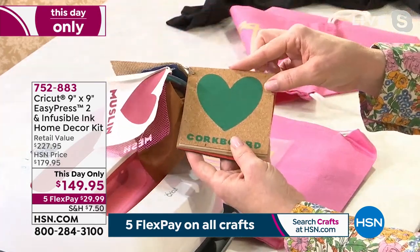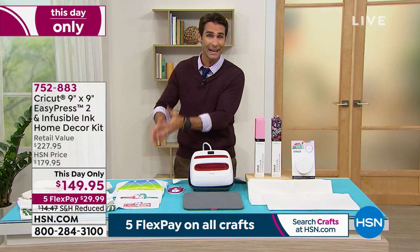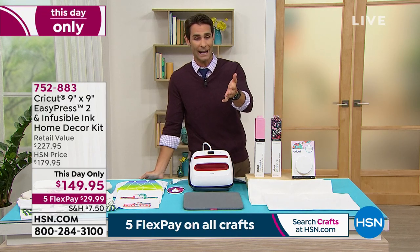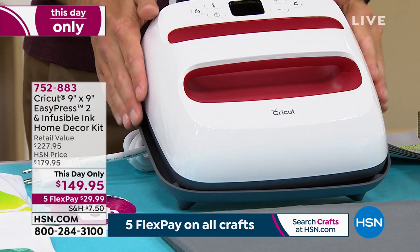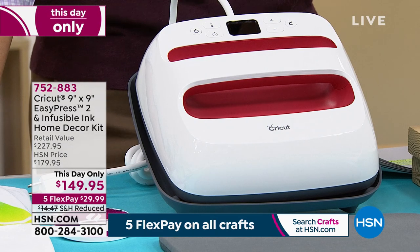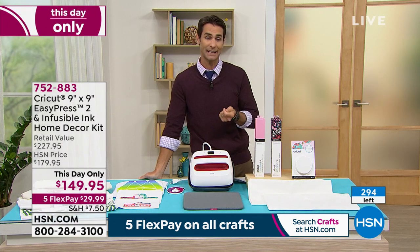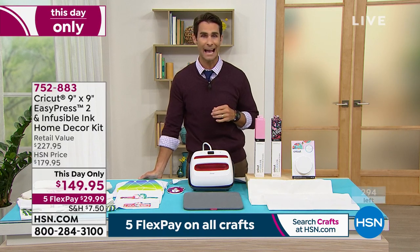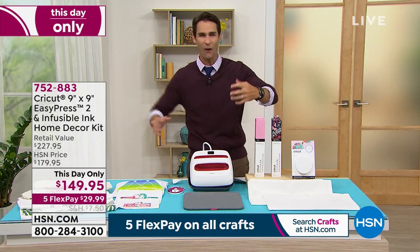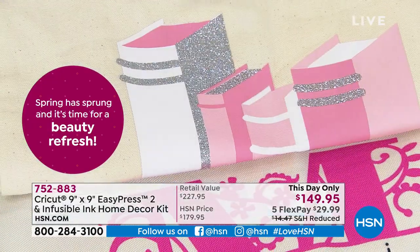Stock update: we have less than 300 left. This is a great companion to your Cricut, or a great standalone if you don't have one. This is a this-day-only price — if any are left at end of day, it goes back up to $179.95. You're saving $30 with five flexible payments of $29.99. Shipping and handling has been reduced — basically cut in half — to $7.50. You get the full bundle right out of the box.